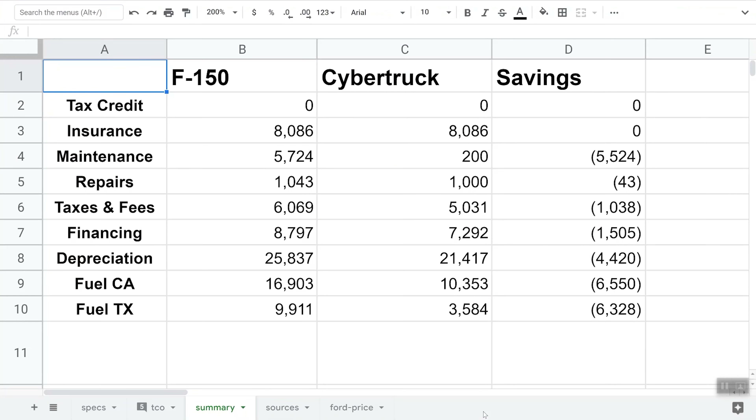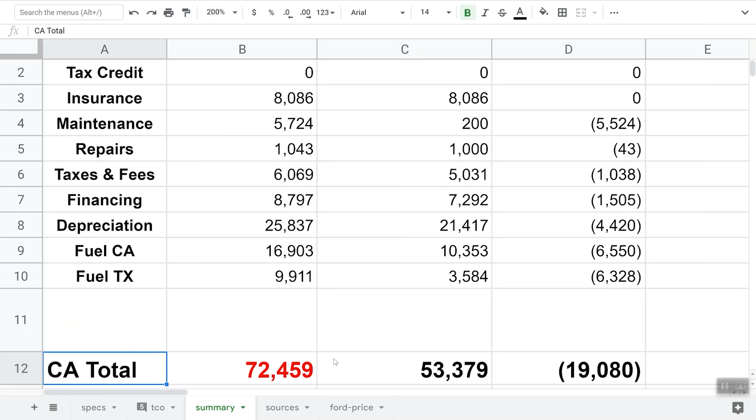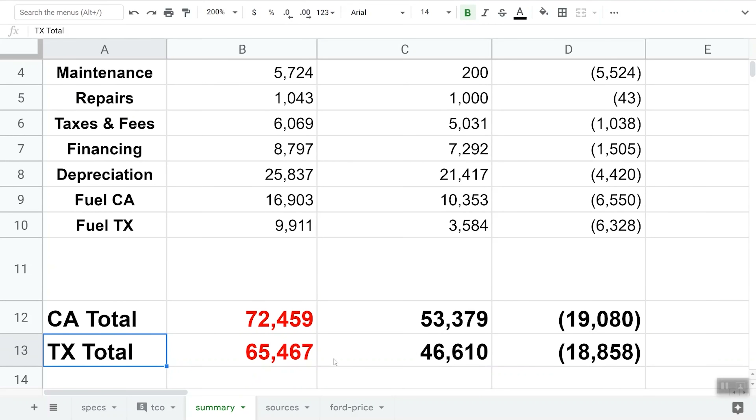We've got all our numbers calculated — now it's time to add them up and see who wins. Adding it all up in California, the total five-year true cost of ownership for the Ford F-150 is $72,459. The Tesla Cybertruck in California across five years is $53,379 — a difference of $19,080. That's a big difference. In Texas, the five-year true cost of ownership for the Ford F-150 is $65,467 and the Tesla Cybertruck is $46,610, with a difference of $18,858. Very similar between California and Texas.